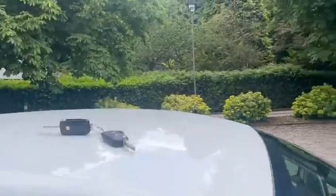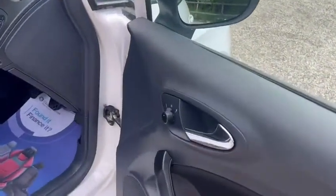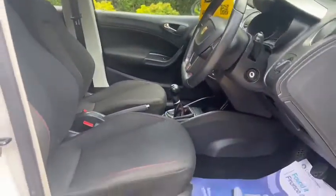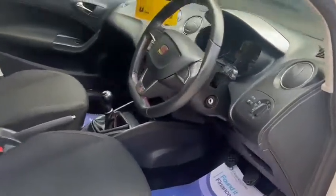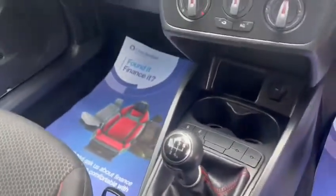Also comes with two keys. We've got electric windows, electric mirrors, height adjustable seats, and a five-speed manual gearbox.